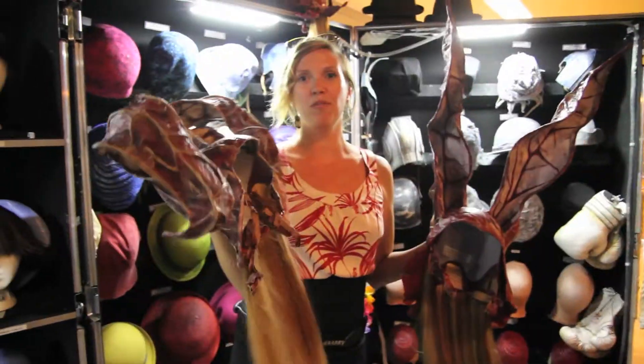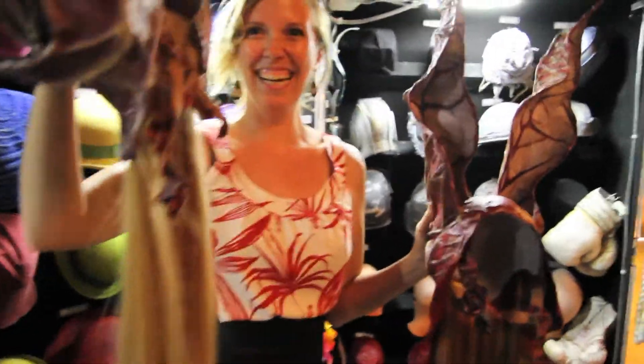It gives her two different looks. Would you like to see what you'd look like as a blonde? Let's see what he looks like!